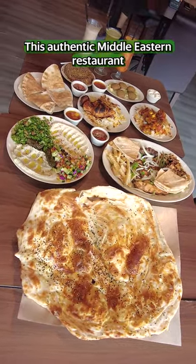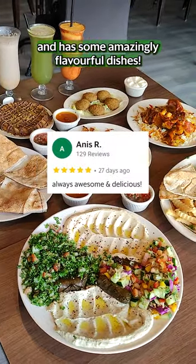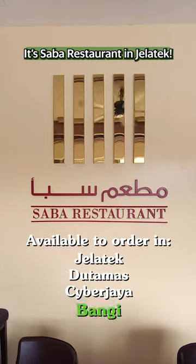This authentic Middle Eastern restaurant is available to order on GrabFood and has some amazingly flavourful dishes. It's Saba restaurant in Gelate.